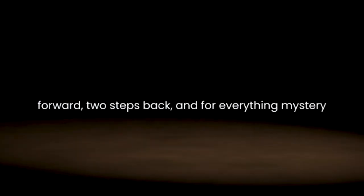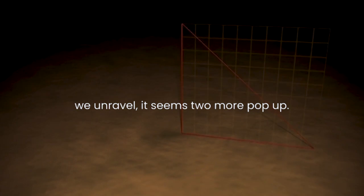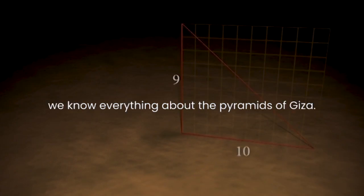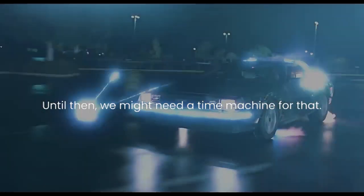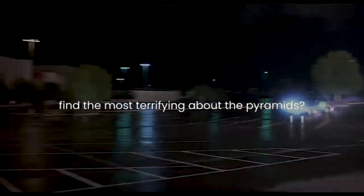We've been going one step forward, two steps back, and for every mystery we unravel, it seems two more pop up. It will be exciting to see the day when we know everything about the pyramids of Giza. Until then, we might need a time machine for that at this point. What mystery do you find the most terrifying about the pyramids?